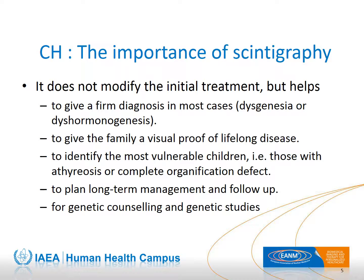Scintigraphy plays an important role. In most cases, it provides a diagnosis and gives the family visual evidence that the baby has a lifelong disorder. For pediatric endocrinologists, it identifies the most fragile patients — those with the absence of a thyroid or complete organification defect. The scintigraphy results also influence the genetic counseling for future siblings and the choice of targets for genetic studies.